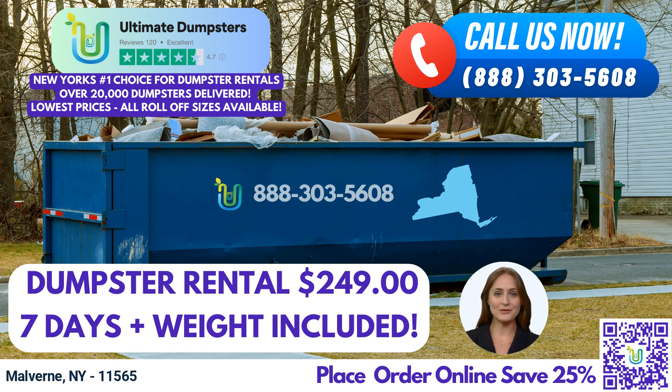Including home renovations or small business waste disposal. If you have more substantial needs, our 30-yard dumpster, measuring around 22 feet long, 8 feet wide, and 6 feet tall, offers ample space for construction debris, demolition waste, or larger-scale cleanouts. Finally, our largest option, the 40-yard dumpster, spans approximately 22 feet long, 8 feet wide, and 8 feet tall. This size is perfect for major construction projects, industrial waste management, or extensive renovations.